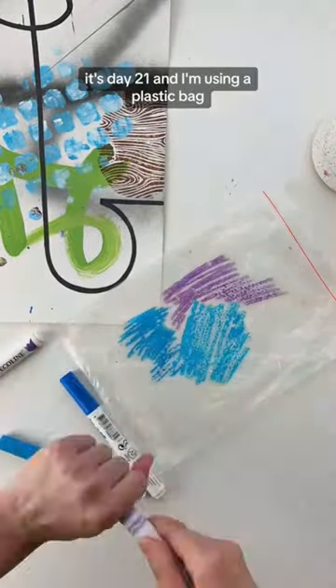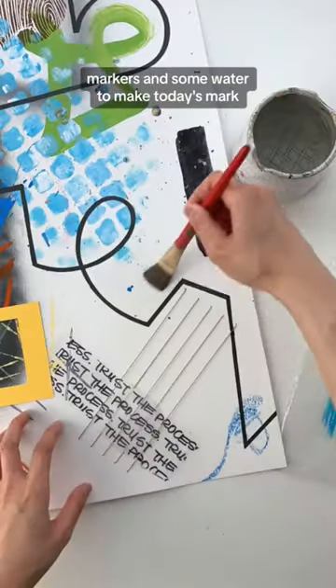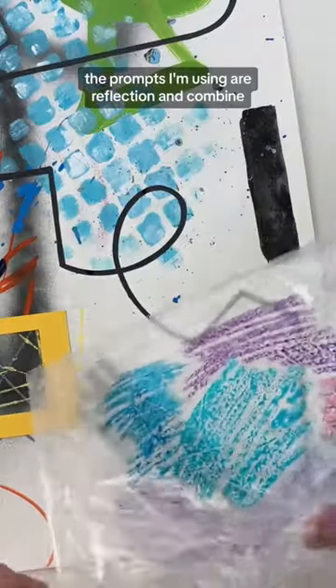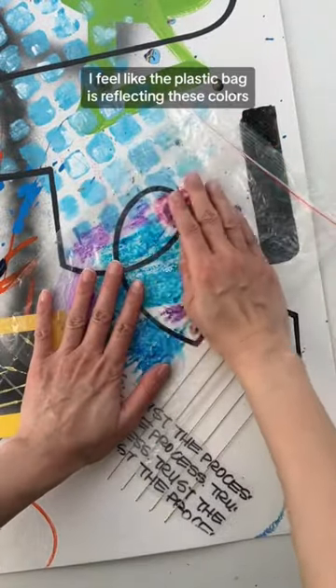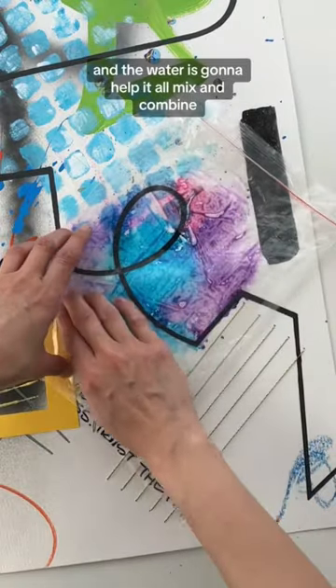Day 21 and I'm using a plastic bag, markers, and some water to make today's mark. The prompts I'm using are reflection and combine. I feel like the plastic bag is reflecting these colors and the water is going to help it all mix and combine.